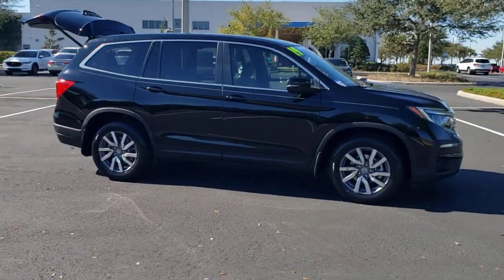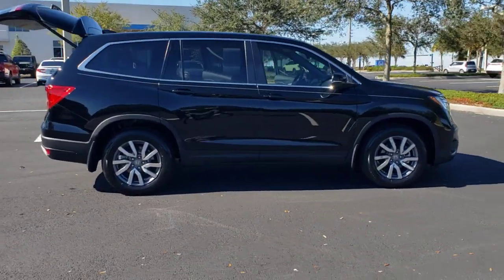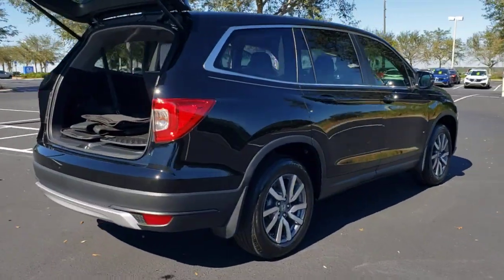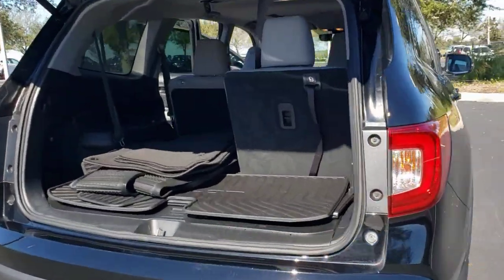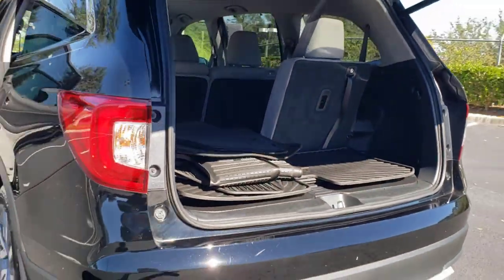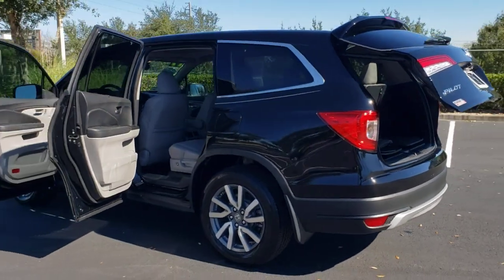You just found the 2019 Honda Pilot — the refined, spacious family SUV that keeps you safe, comfortable, and in command on every adventure. From all-weather and towing capability to comfortable cruising, it's the ultimate family vehicle.